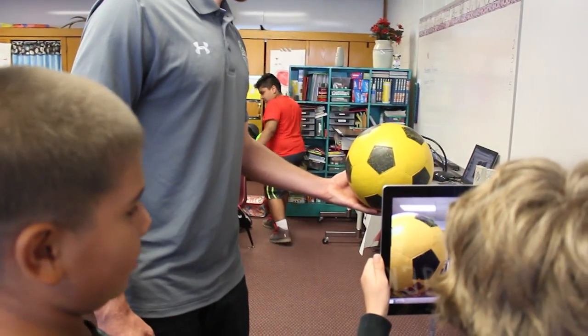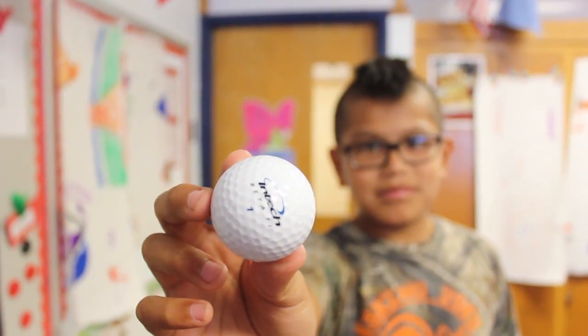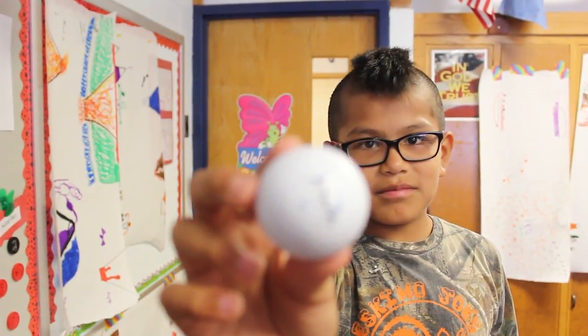They were practicing the eclipse, so some of them were using heads — my head was used by one of them — just comparing different sizes. One's closer and further away and they look the same size, but when you put them together, obviously they're not the same size. It's cool to see them work through that.